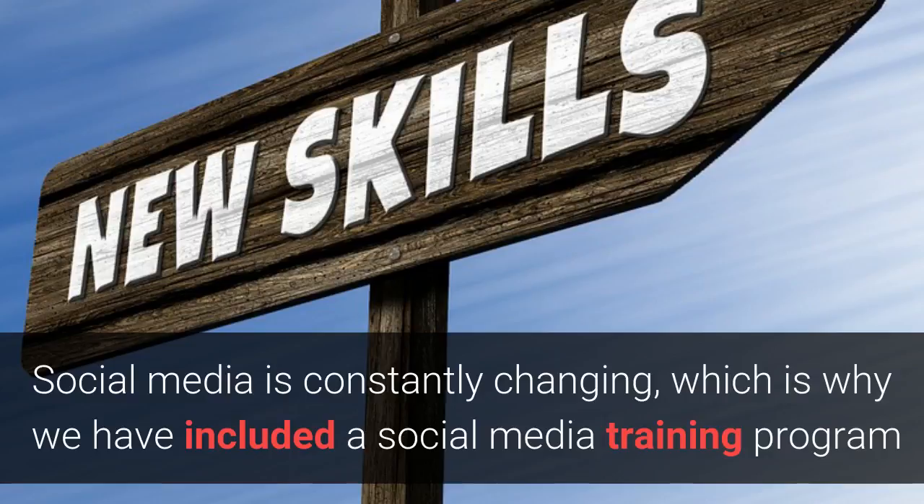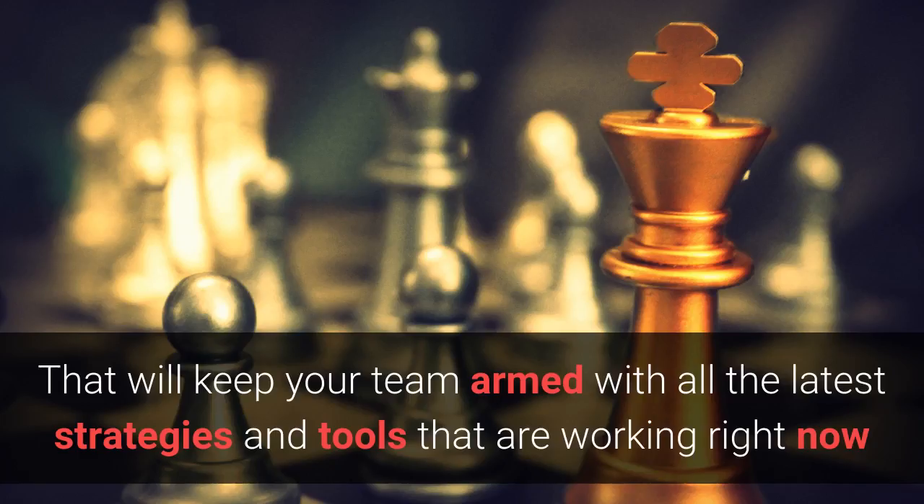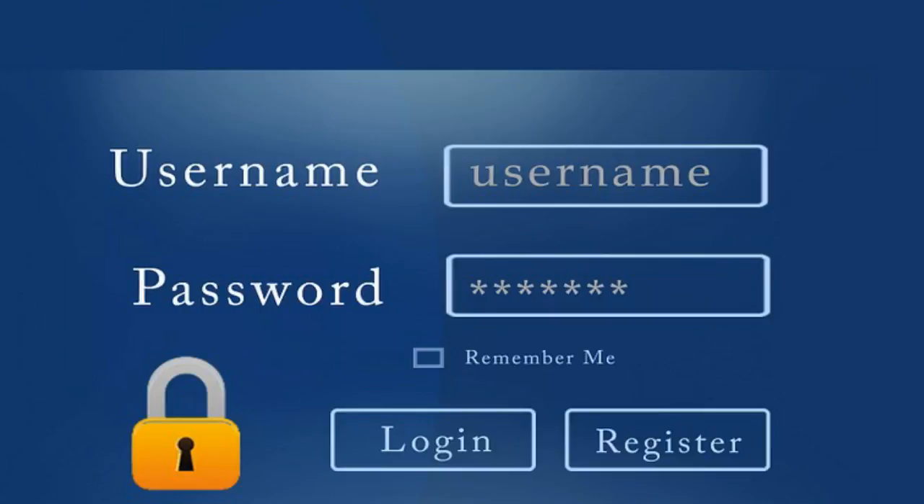Social media is constantly changing, which is why we've included a social media training program that will keep your team armed with all the latest strategies and tools that are working right now. This will be done in the form of a new video which will be added to your membership area every single month.